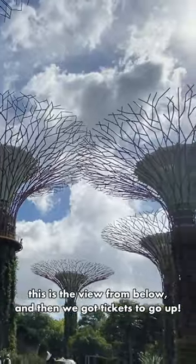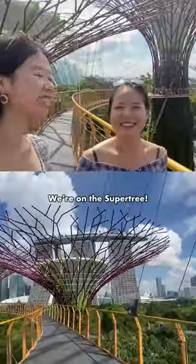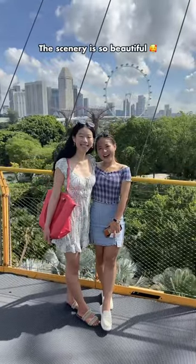This is the view from below, and then we got tickets to go up. We're about to go up — we're on the Supertree now. The scenery is so beautiful.